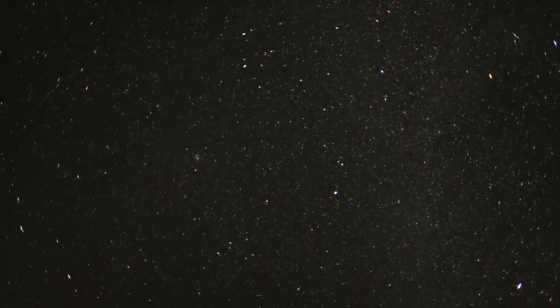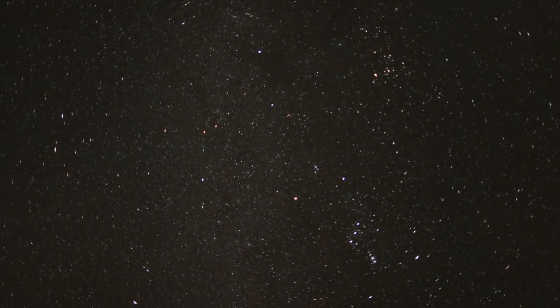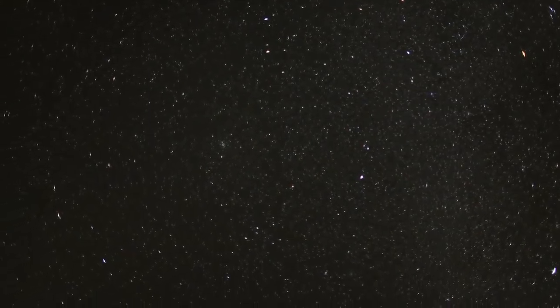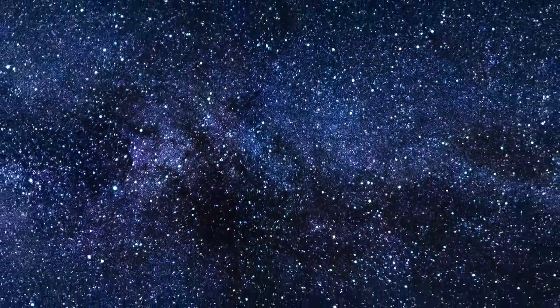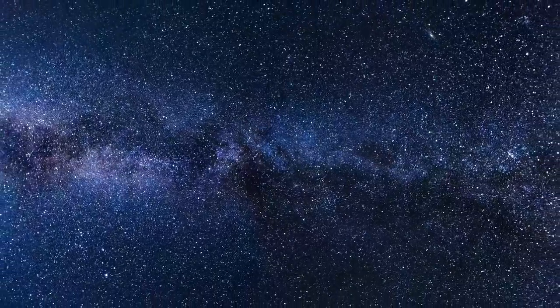Have you ever looked up at the night sky and wondered what's it like up there? Then your head swims at the idea of billions of stars in our galaxy, then your mind stretches at the thought that there are billions of galaxies beyond our own, and as your mind expands you feel increasingly small and stuck, bound by gravity.